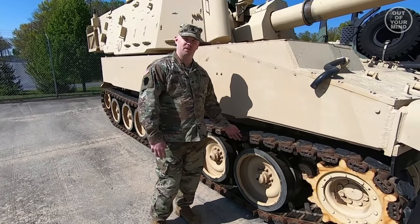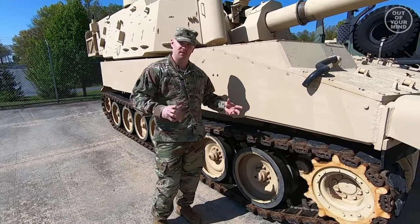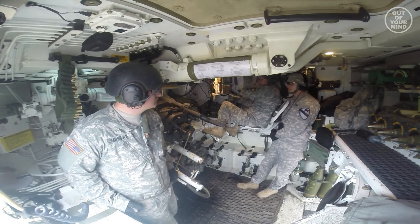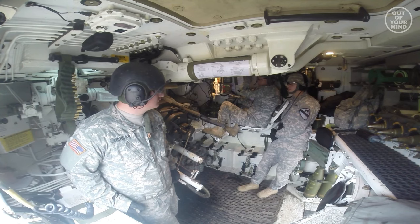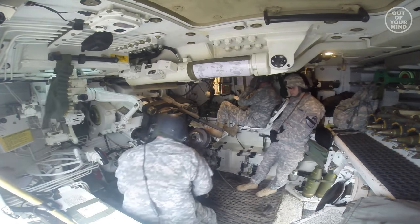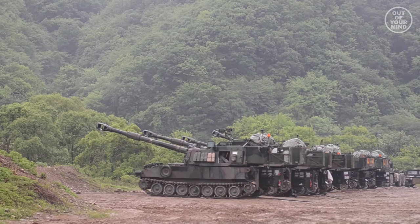A .50 caliber M2 heavy barrel machine gun is pintle-mounted on the front of the cupola. The gunner is seated on the left side of the turret and has a square single-piece hatch cover that opens to the right. The twin doors at the rear of the turret are provided for ammunition resupply.